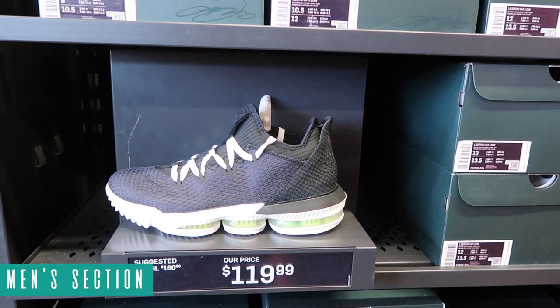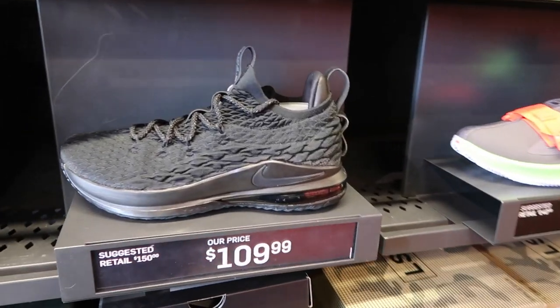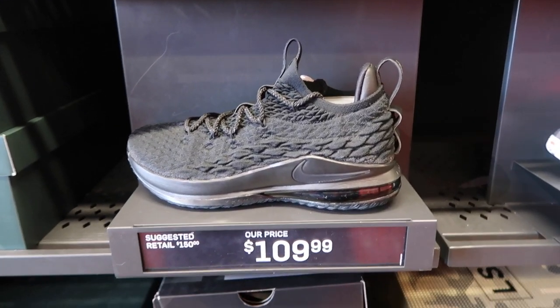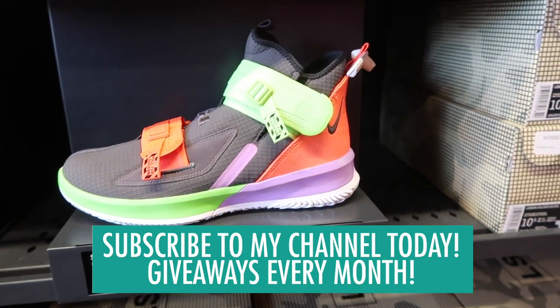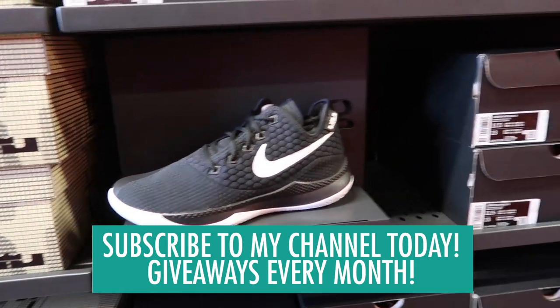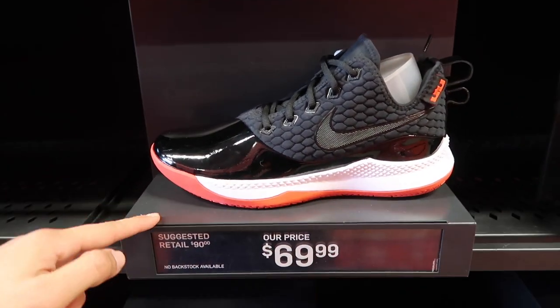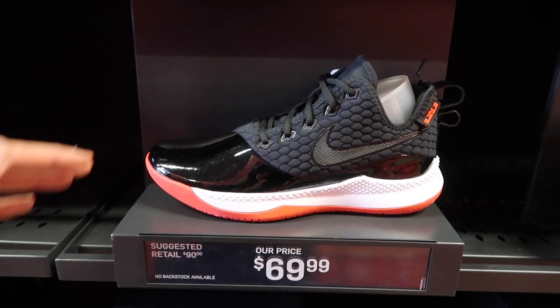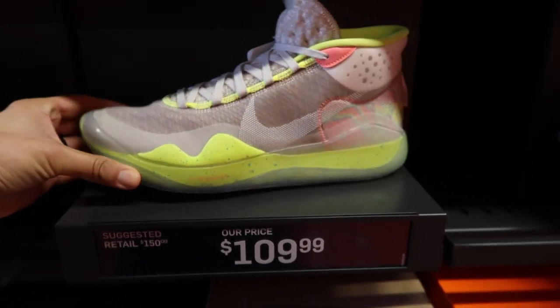Men's basketball: LeBron Lows at $120, they also have the all-black one and this one at $109. LeBron Soldier in almost a Joker-type colorway at $140. LeBron Witness - we've seen these before and I believe this one is at Ross for $69, retail at $90. KD 12s at $109, I think this is the 90s Kid KD 12s.